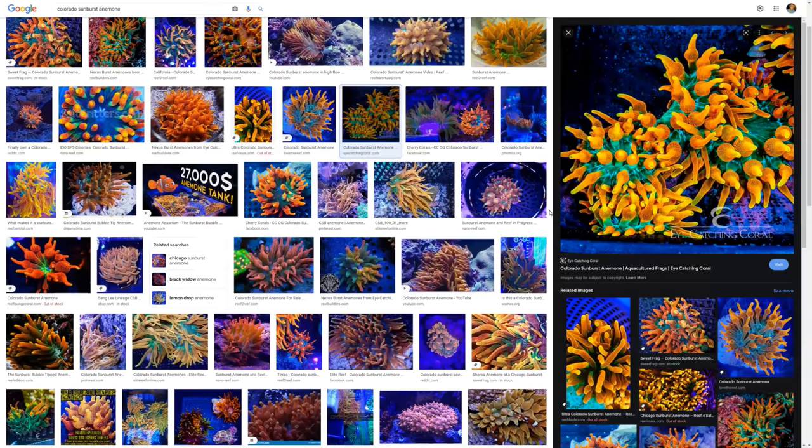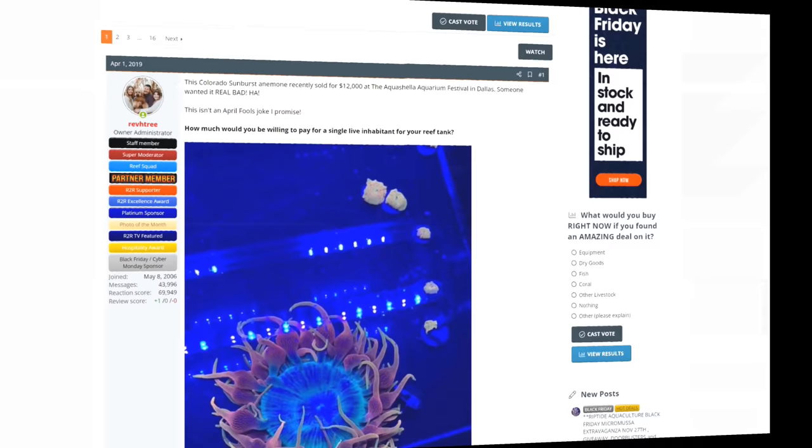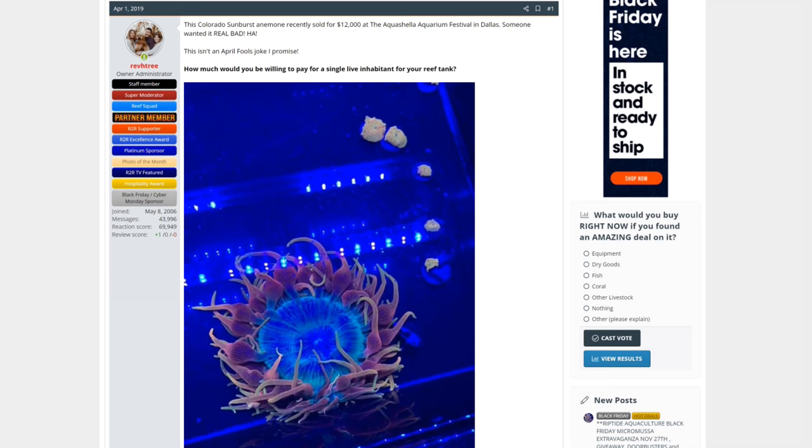But with that being said, if you had the money to spare, and you had the opportunity to own something truly spectacular and unique, would you say no? Now technically an anemone isn't a coral, but it lives in a reef tank, and this one costs more than a small car, so I'm sure you'll allow me a little latitude.